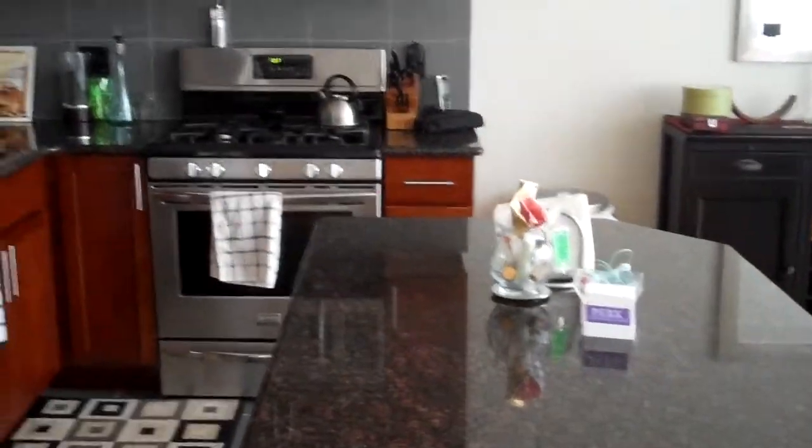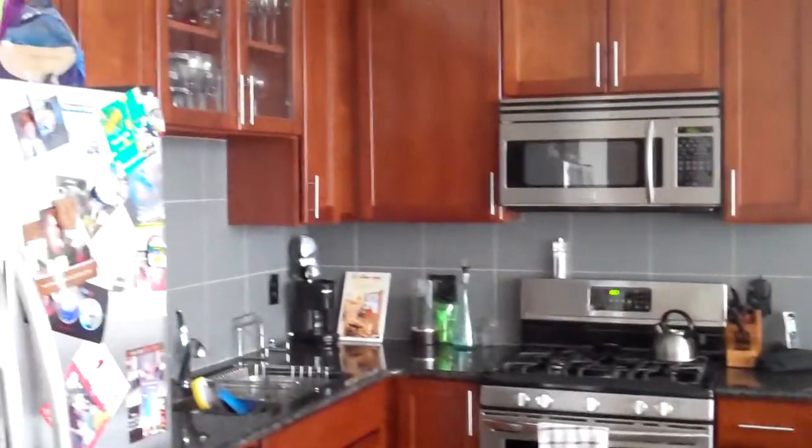As you look through the kitchen you can see the granite countertops, stainless steel appliances, beautiful fixtures, and beautiful wood throughout.